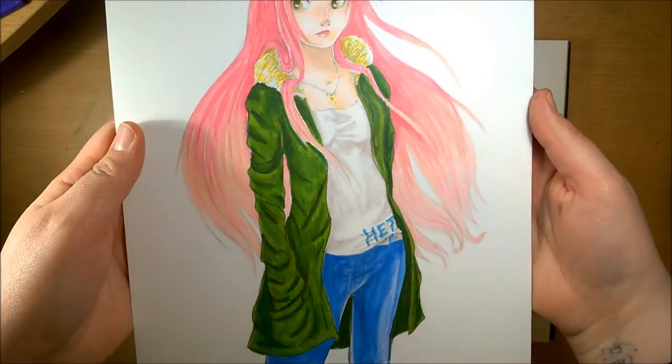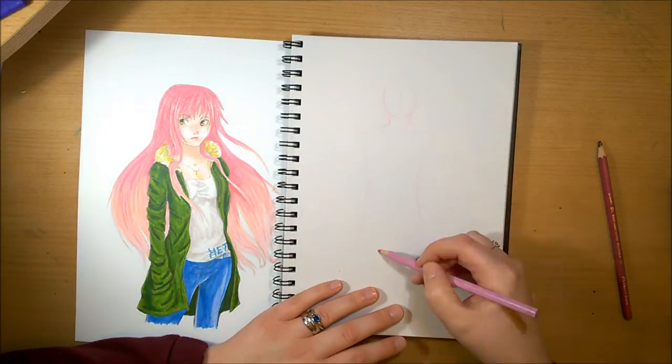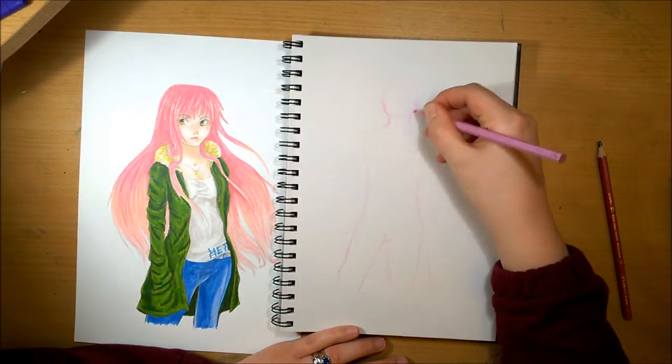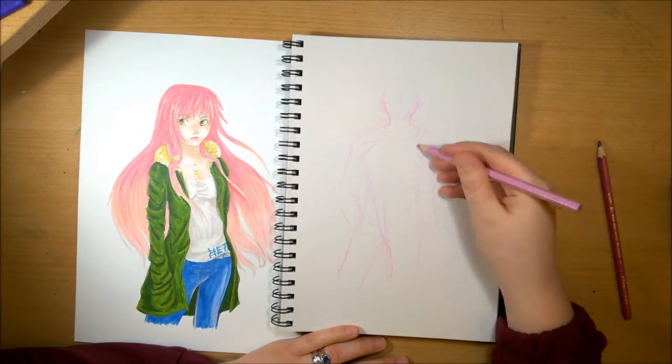Hey guys, I'm Hetty and welcome back to my channel. So for today's video I'm trying the Draw This Again meme challenge, and this drawing is actually my most popular video on YouTube and I have no idea why it is.